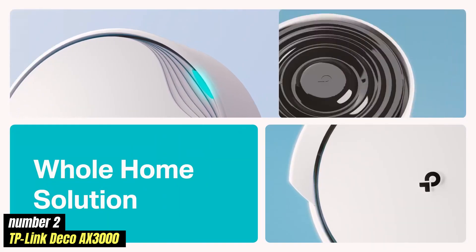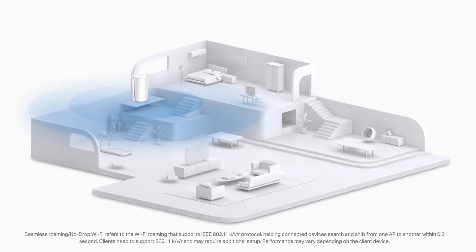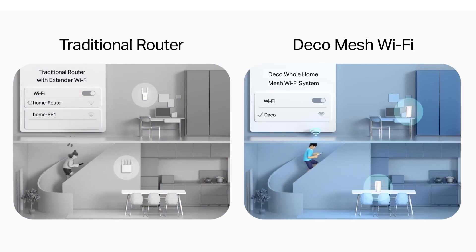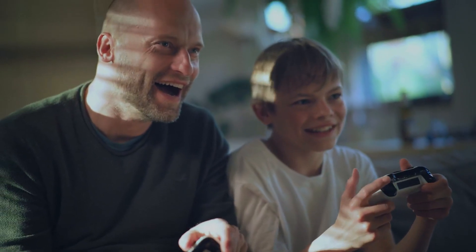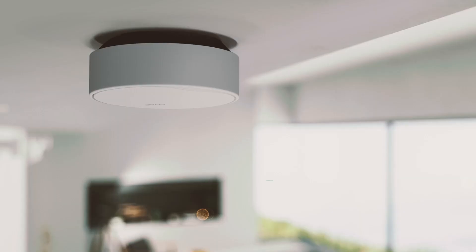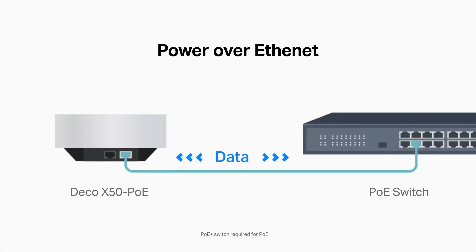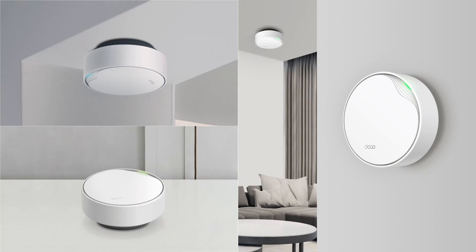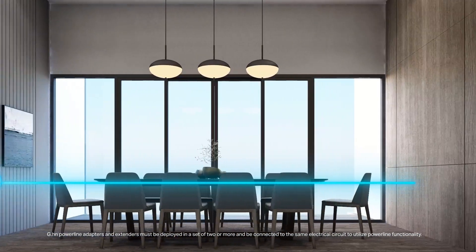Number 2: TP-Link Deco AX3000 — a significant advancement in home networking technology designed to elevate your Wi-Fi experience to new heights. This mesh Wi-Fi system utilizes the latest Wi-Fi 6 technology, which brings faster speeds, increased capacity, and improved efficiency compared to its predecessors. With a combined dual-band speed of up to 3,000 Mbps, the Deco AX3000 is well-equipped to handle multiple devices simultaneously, making it ideal for modern households. One of the standout features is its expansive coverage area, with the ability to eliminate dead zones and provide a strong, reliable signal throughout your home — from the basement to the attic.